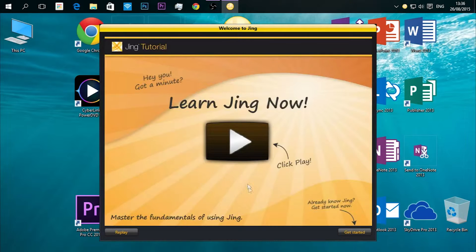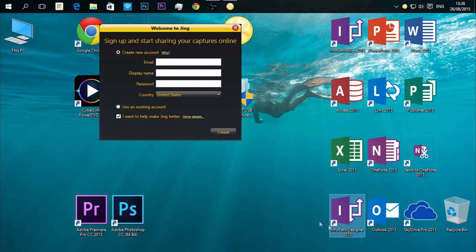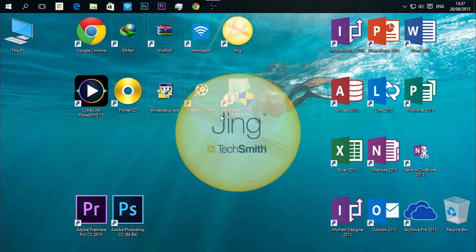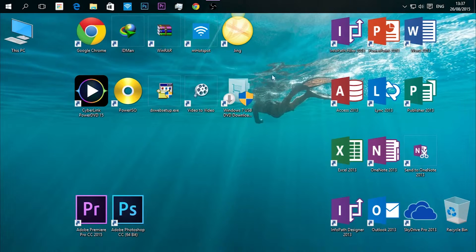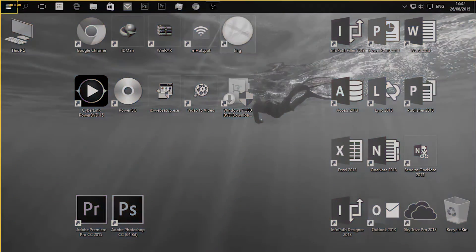Our fifth software is Jing. Jing is a screen capture program that is far better than the built-in Snipping Tool. More than just screenshots, it can also capture videos. It's secure — you need to log in and have an account. It's a free software and it's worth having a look at. The download link is down below.